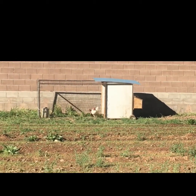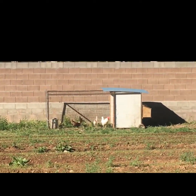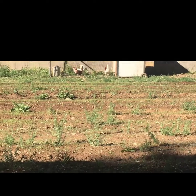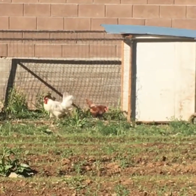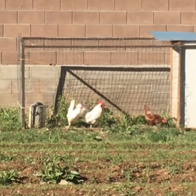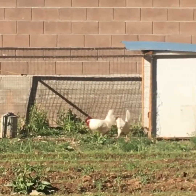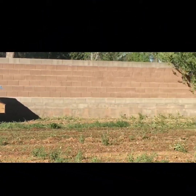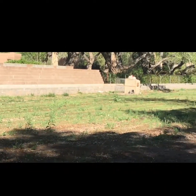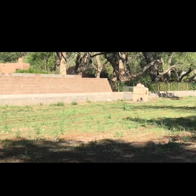We move the chicken tractor every couple of days so the chickens can actually be part of our farm hands. There's a little box on the back that you can just open and take the egg. We have another one down there that follows it, and about 10 of our chickens are here, with many more down at the end.